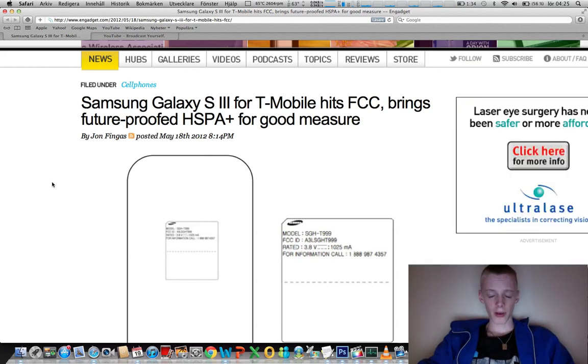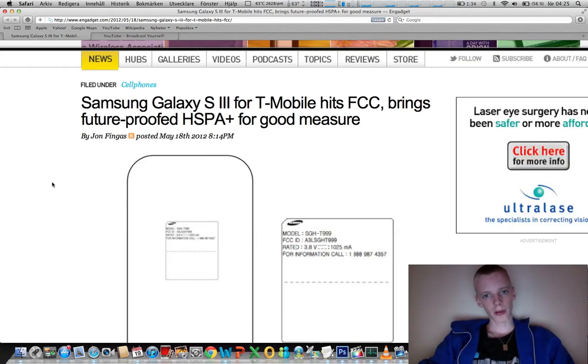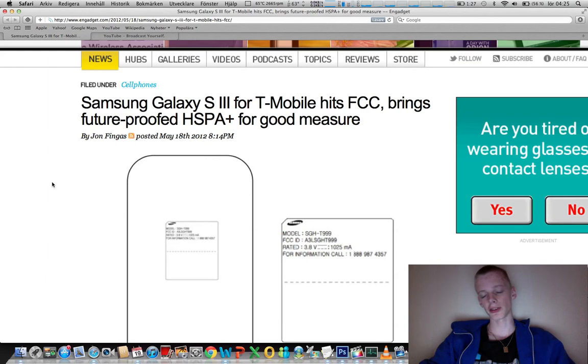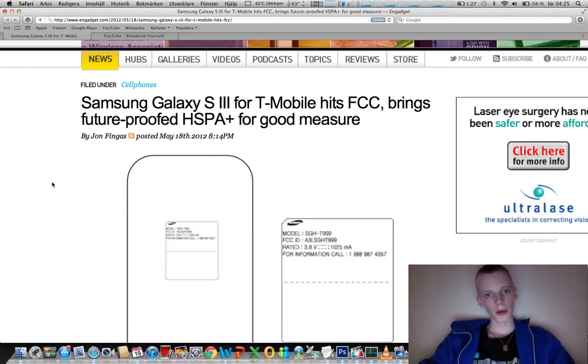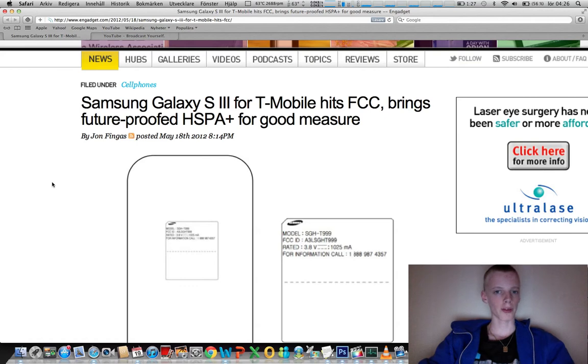Hey guys, another quick video about the Samsung Galaxy S3. I'm gonna talk about the Galaxy S3 for US people. I know there are a lot of geeks in the States who want to pick up the Galaxy S3, but they don't want to pick up the international version because it's gonna be unlocked and very expensive. You don't want to fork out that cash — you want to pay it off on a contract over 24 or 12 months.